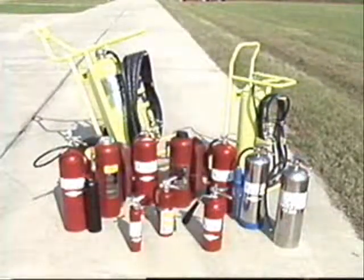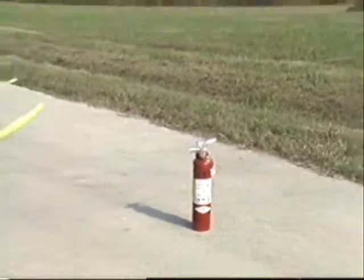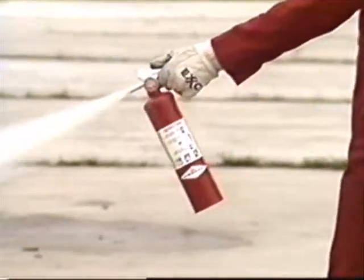Portable fire extinguishers come in a variety of sizes. Some weigh only 2½ pounds; others can weigh several hundred pounds. Yet the effectiveness of an extinguisher isn't just determined by its size — it's also determined by the training and knowledge of the person using it.